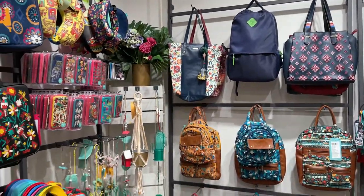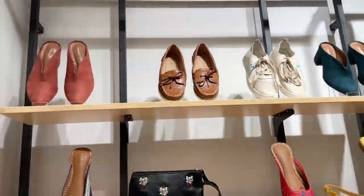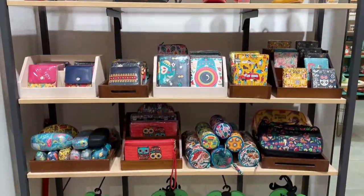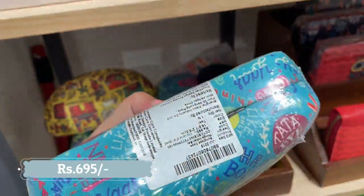Coming to the shoes section, I didn't find a very big collection — majorly mojris were available, so they may need to work on and add more to their shoe section. Below that there was a section for purses, diaries, notebooks, pencil bags, and sunglass cases, all in very vibrant colors.